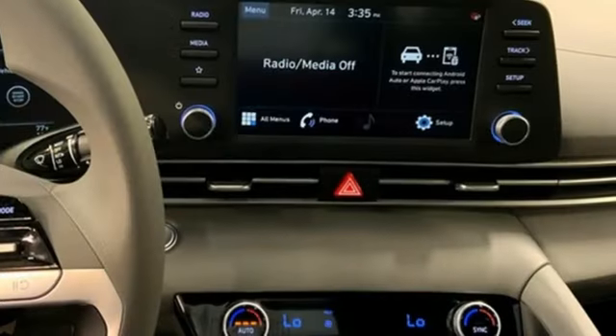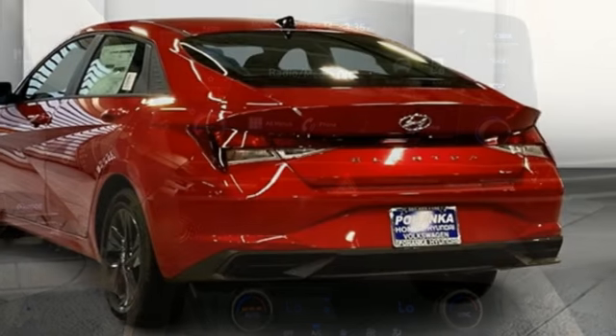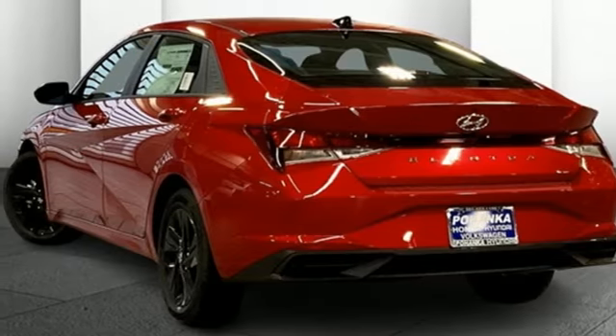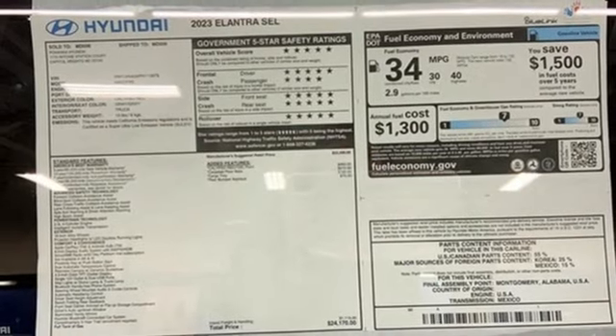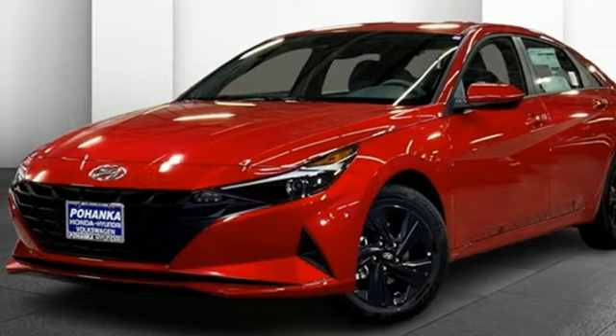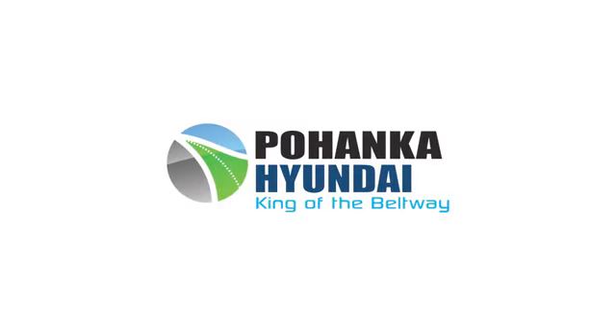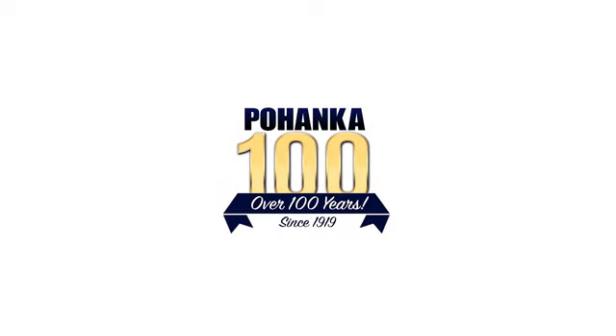Manual tilting steering column, doors and push button start, proximity key, external memory control, hands-free liftgate, gas pressurized shocks, and continuously variable automatic transmission. The time is now — see it for yourself today. Visit Pohanka Hyundai, king of the beltway.